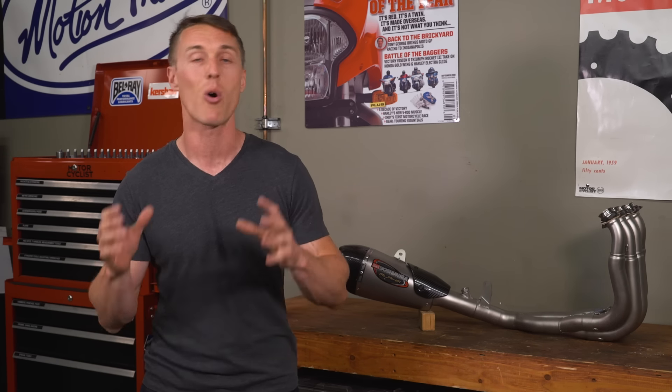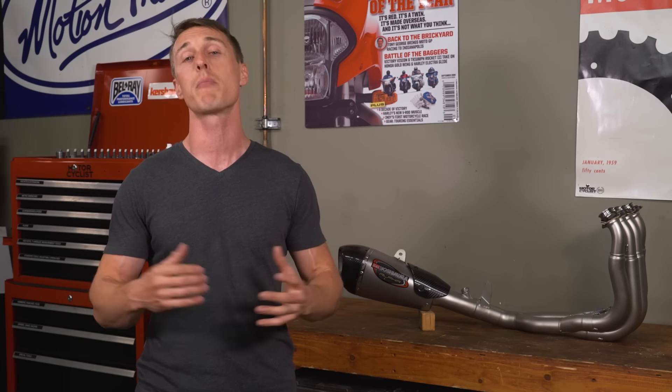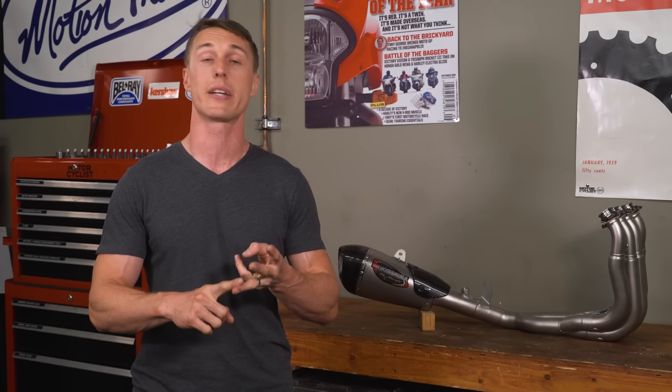But if you want a little more sound and a whole lot more style, Yoshimura actually offers EPA and CARB compliant slip-on mufflers. And in my opinion, for street bikes, a slip-on muffler is definitely the way to go. They're cheaper, a whole lot easier to install, and they probably won't require an expensive fuel controller.